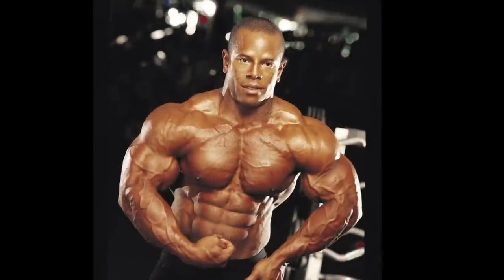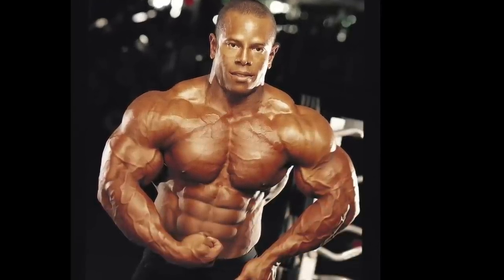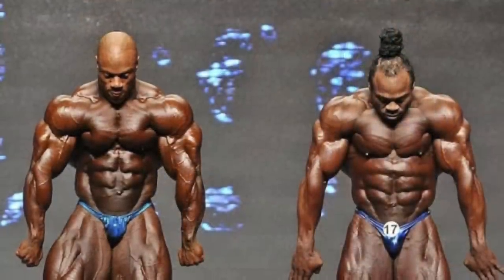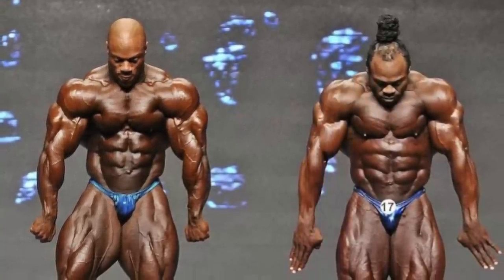Now when it comes to bodybuilding, the forearms are kind of underappreciated if you ask me. You rarely hear anybody mention them, and guys with weak forearms often seem to sort of get a pass. They're kind of like calves in the sense that they hardly even seem to judge them at all. But it's these little detail muscles that can help distinguish the truly genetically gifted and completely developed bodybuilders from the rest of the field.